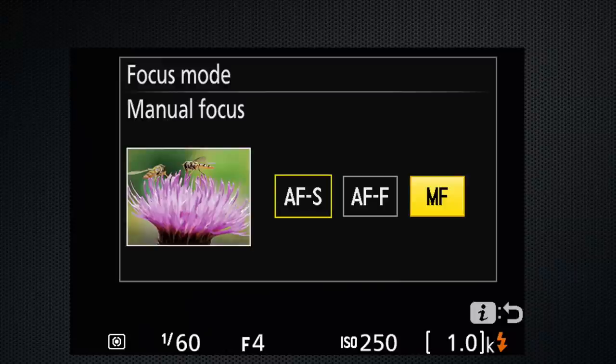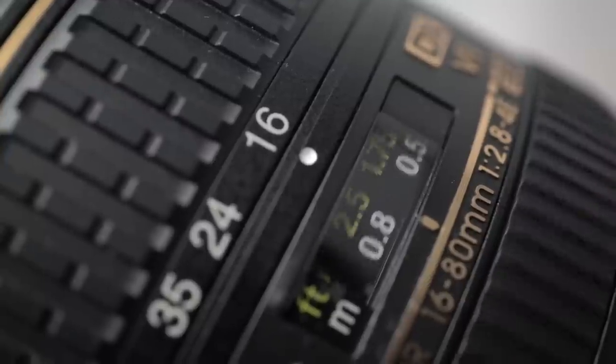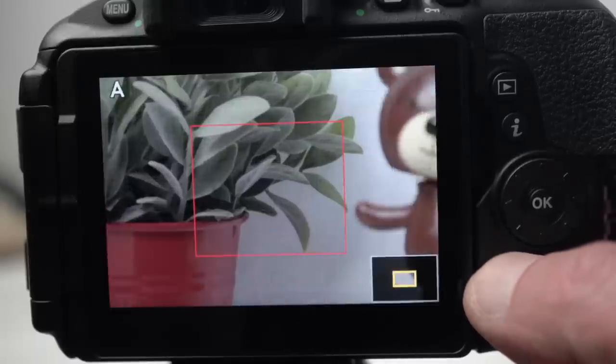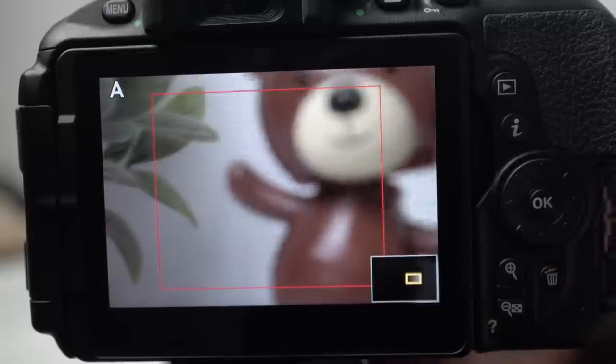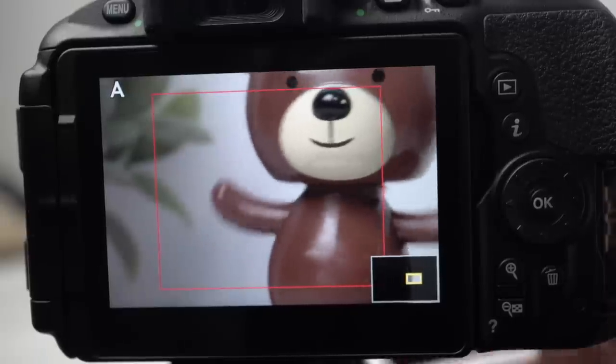Manual focus — and remember, there's also a focus switch on many Nikon lenses, as well as a very useful distance window — can be assisted using the magnify and demagnify buttons for an expanded view of your subject. The expanded view is moved using the cursor control, and then turn the lens ring to focus.